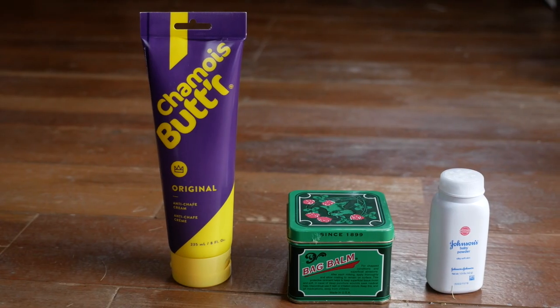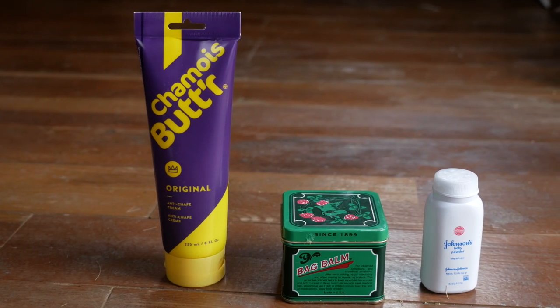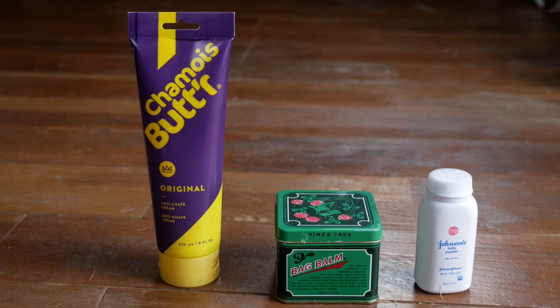I'm curious — what do you guys use for things like saddle sores? Are there any products you like that I haven't mentioned? Do any of you carry these things while on bike tour? Leave those in the comments below, and if you have specific questions, leave those too and I'll be sure to answer them. If you liked this video and found it helpful, don't forget to subscribe. Thanks for watching.